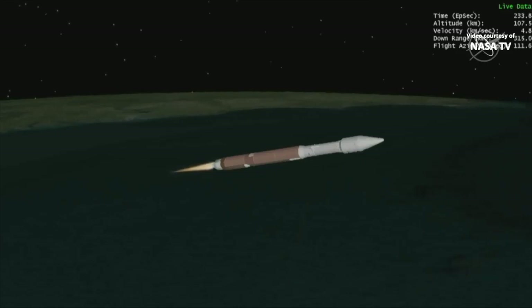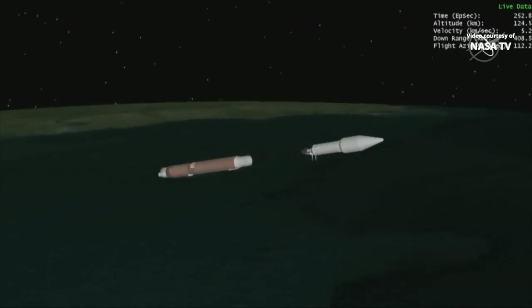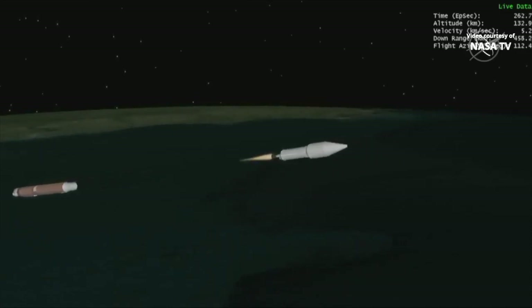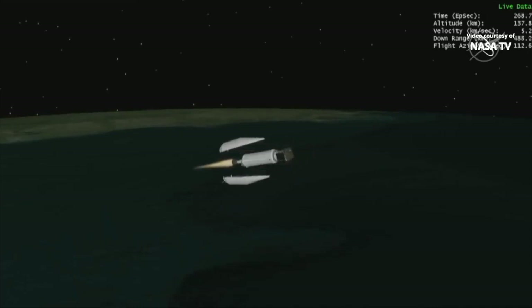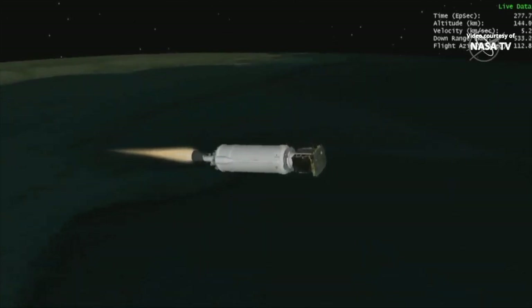Standing by for stage separation — Atlas Centaur separation. And we have good indication of Atlas Centaur separation. We have pre-start on the RL-10. Standing by for ignition. Next major milestone is the payload fairing coming off. We have ignition, and full thrust on the RL-10. Chamber pressure looks good. Body rates look good. Payload fairing jettison — and we have good indication of payload fairing jettison. This first burn of today's mission will last approximately 8 minutes. The RCS system is now performing initial firings to warm up the RCS motor catalyst bed. System response looks good.